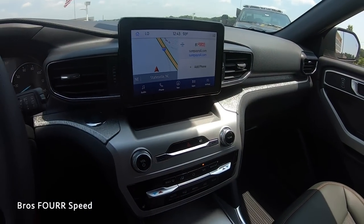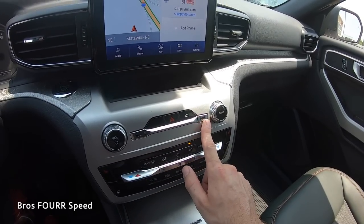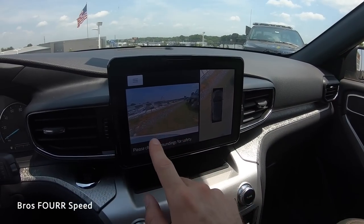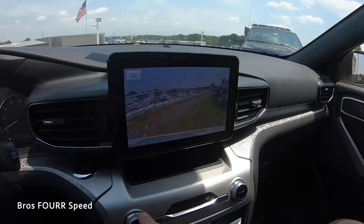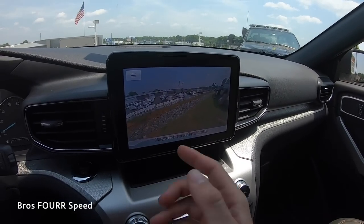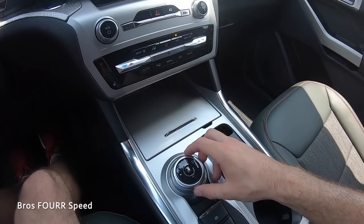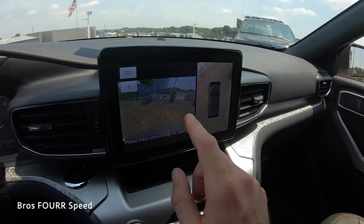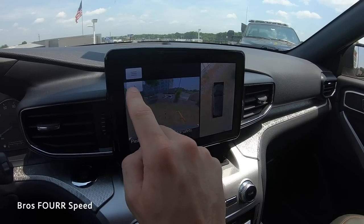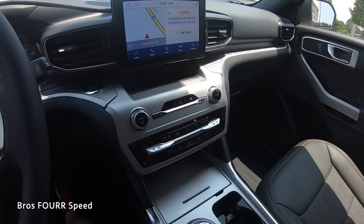Just beneath the screen is a tray for your phone or small items, along with power and volume controls, radio tuning, the hazard button, and additional tuning buttons. There's also a shortcut to the camera system. The forward-facing camera provides a top-down view, a full-screen setting, and a wide-angle view — helpful for off-road or parking situations. The rear camera activates in reverse with the same full-screen and wide-angle options, and there's a trailer hitch setting with centerline guidelines for backing up to a trailer.